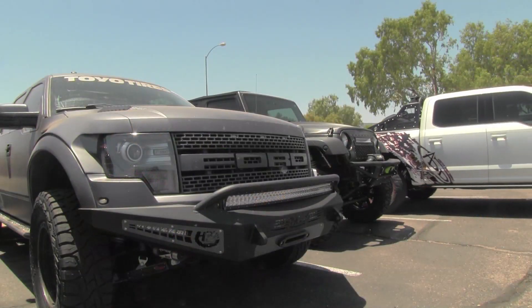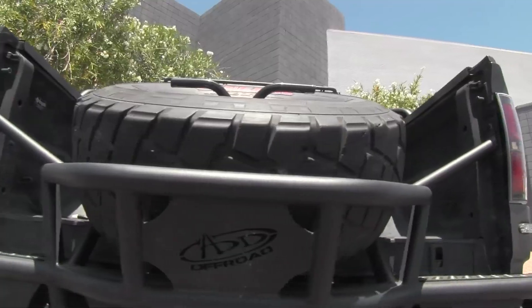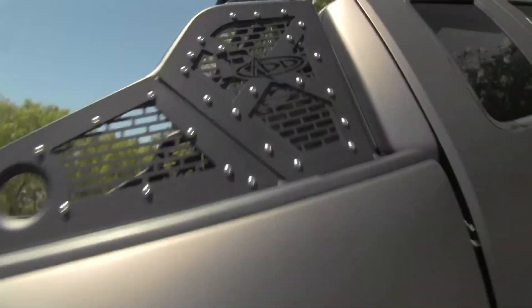Hey, I'm Greg Fouts. We're here at Addicted Desert Designs and we actually build a lot of aftermarket automotive parts — bumpers, side steps, and things like that for trucks.